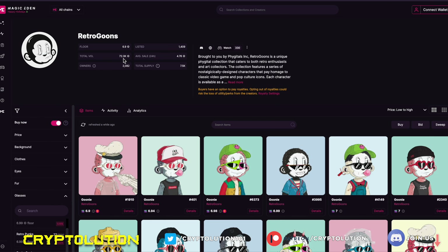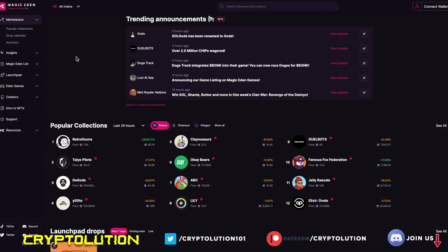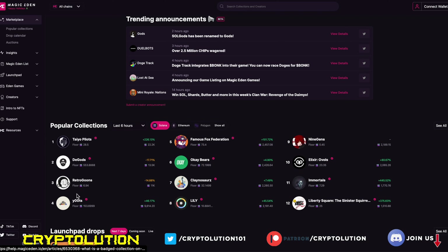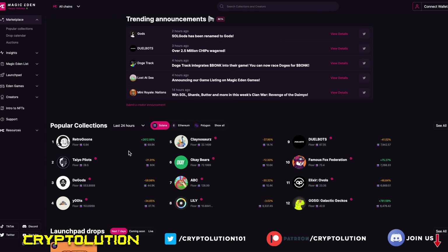Retro Goons is actually the most traded and most popular collection on Solana in the past 24 hours. Within the 6-hour window it's number three, and in the past hour it's number five. You cannot ignore that Retro Goons is doing way better than Degen Ape Pilots, DeGods, and y00ts combined — it's actually up 2,000 percent, which is absolutely fantastic.